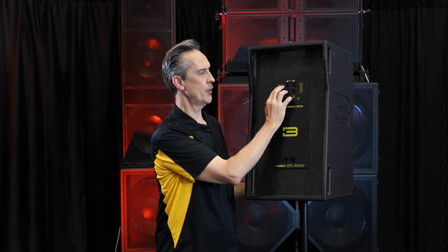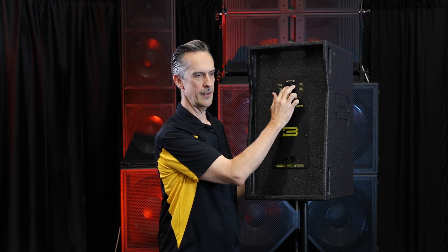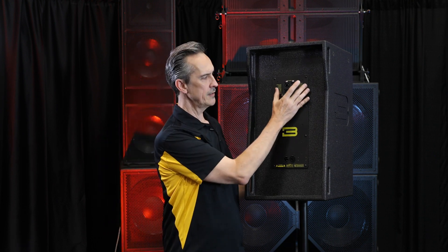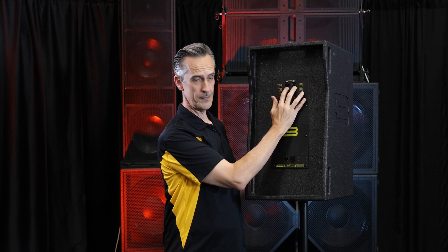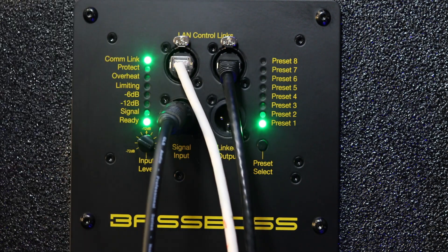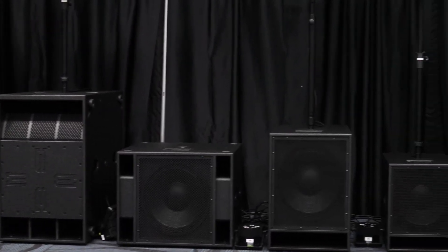This is a COM link — a communications link — meaning you are connected to a network, and that is another major element of the update. Each DSP amplifier has a two-port switch in it, so you can connect to a router or connect directly to a computer. You can also just link from one cabinet to the next, as many as you have.